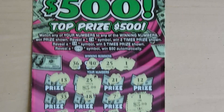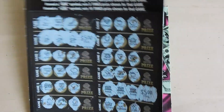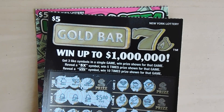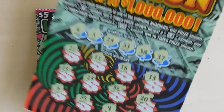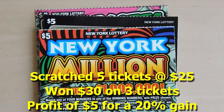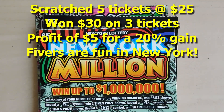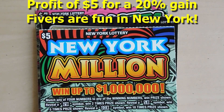To recap: we won $10 on the Whole Lot of $500, then $10 on the Gold Bar 7s, then a 2x multiplier for $10 on the New York Million. Thanks for watching — if you like what you saw, please remember to hit the subscribe button and also hit that notification bell to be notified of new videos.